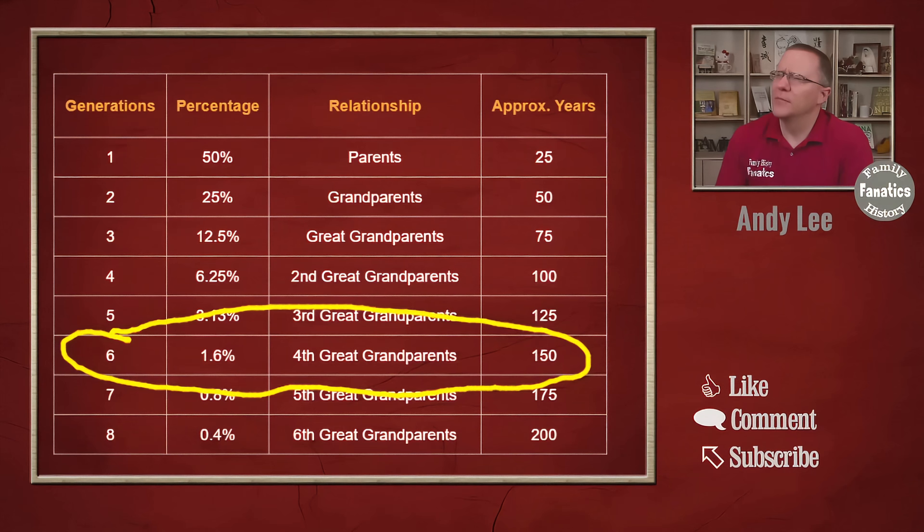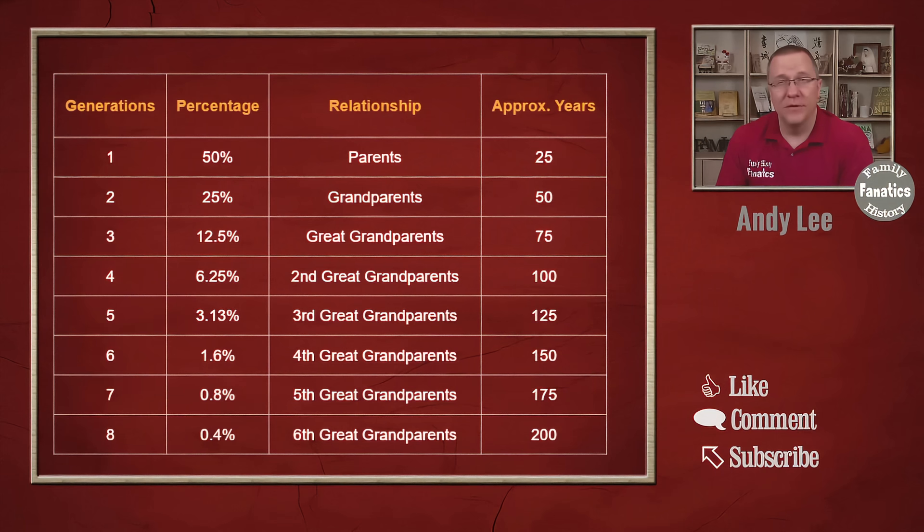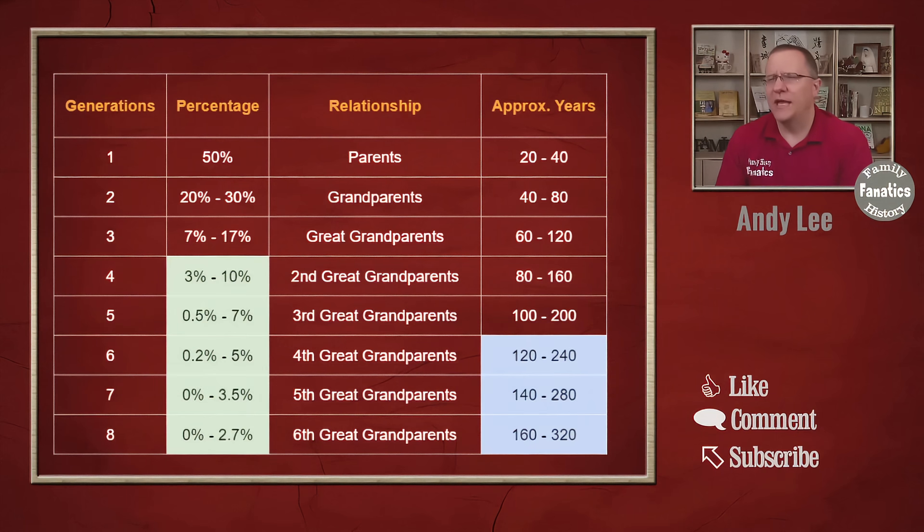But there's a problem with this, and that problem comes up in a couple of different ways. The first problem is that those percentages are not always exact. We do get 50 percent of our DNA from our parents — that is true.